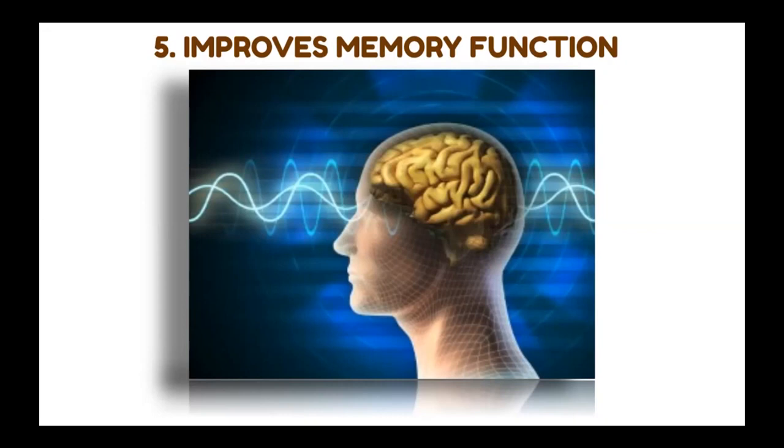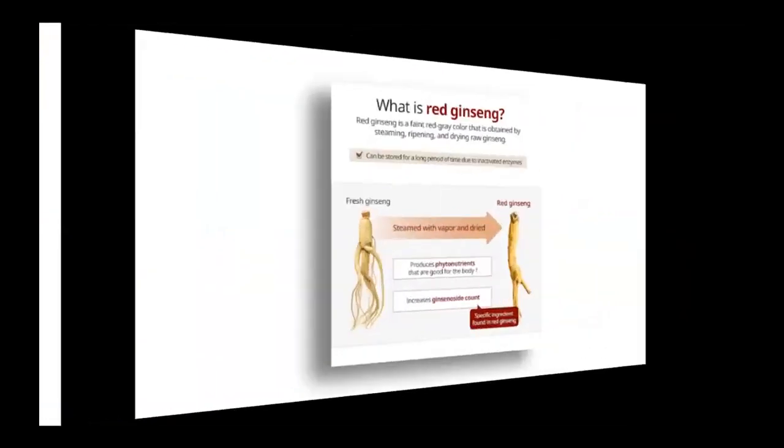Those are the five main functions of red ginseng. There are actually many, many other benefits aside from these, such as improvements for diabetes, cholesterol, high blood pressure, and even erectile dysfunction. So there are many more reasons to take this as a healthy supplement.